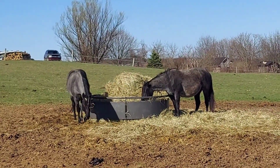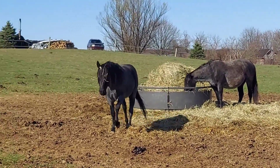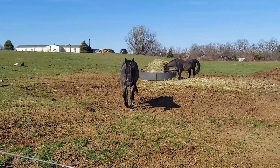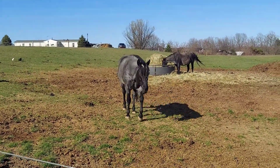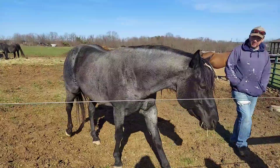This guy is actually the sire to my last two buckskin roan colts, Sully and Flintlock, if you guys remember them — this is the daddy. And he is gorgeous and friendly. As you can see, you call him and he just comes on over from eating.